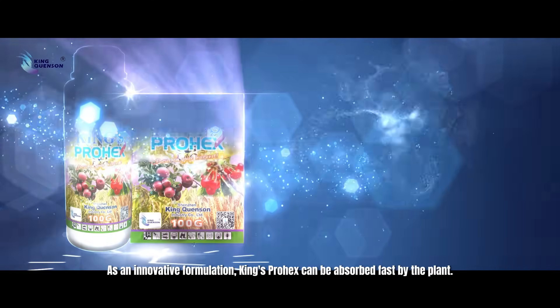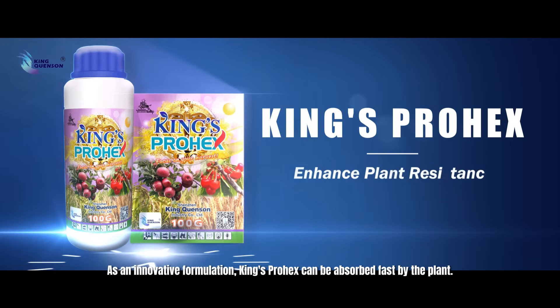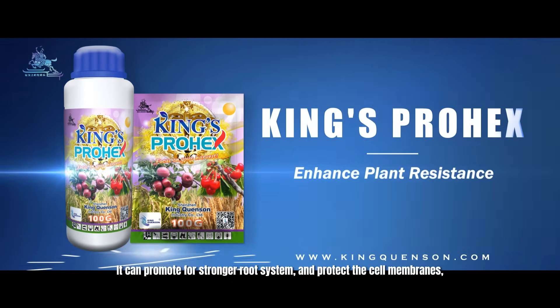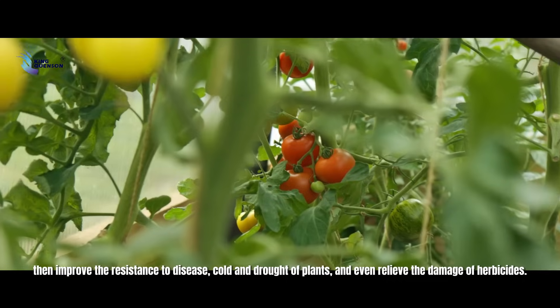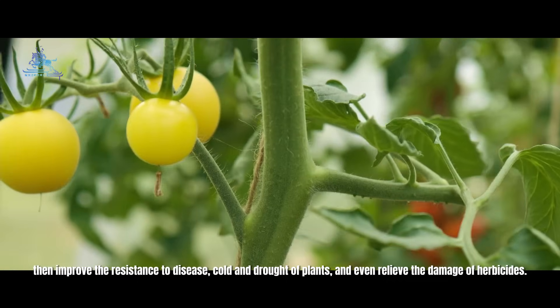As an innovative formulation, King's Prohex can be absorbed by the plant. It can promote a stronger root system and protect cell membranes, then improve the resistance to disease, cold, and drought of plants, and even relieve the damage caused by herbicides.